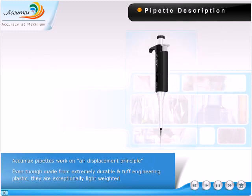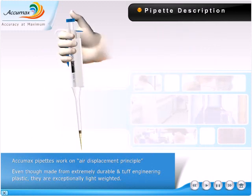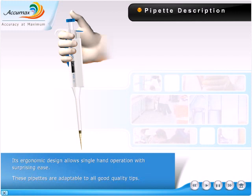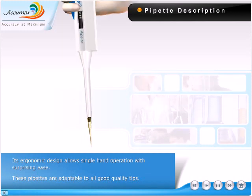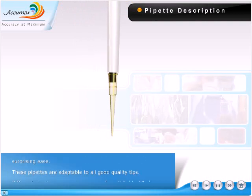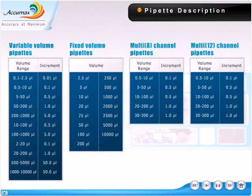AcuMax Pipettes work on air displacement principle. Even though made from extremely durable and tough engineering plastic, they are exceptionally light-weighted. Their ergonomic design allows single-hand operation with surprising ease. These pipettes are adaptable to all good quality tips. Different pipettes cover a volume range from 0.1 microliter to 10 milliliters.